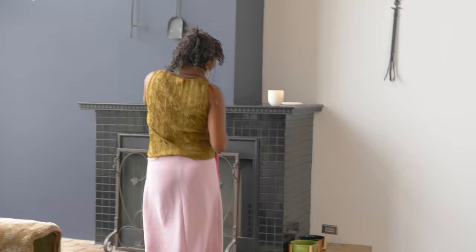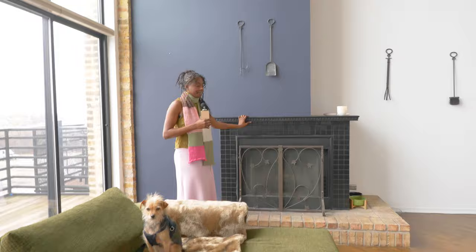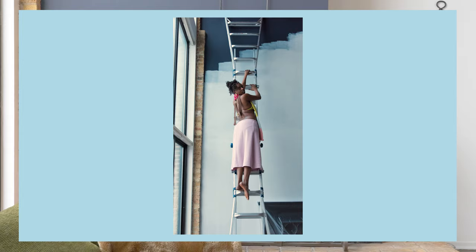We have a fireplace here. This building was built in 1901 and it used to be a factory. We're going to paint the unit — it won't look the same — but I'm not even going to tell you what we're going to do just yet.